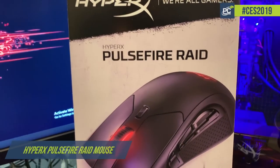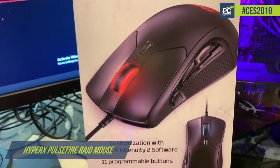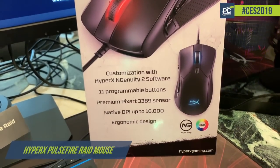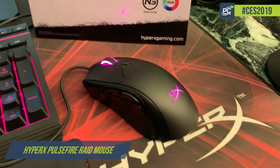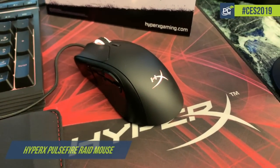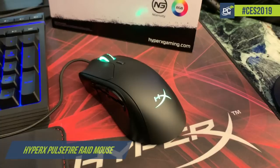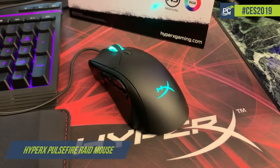Starting with our latest mouse, the Pulsefire Raid. The main key feature is that we now have 11 customizable buttons for people playing Battle Royale or other games where they want to assign a custom feature to a particular button. They'll use our NGenuity software, go in, make the settings, save it, and it's good for any type of battle application or any game they're looking to play. It's a $59 mouse available in Q2.